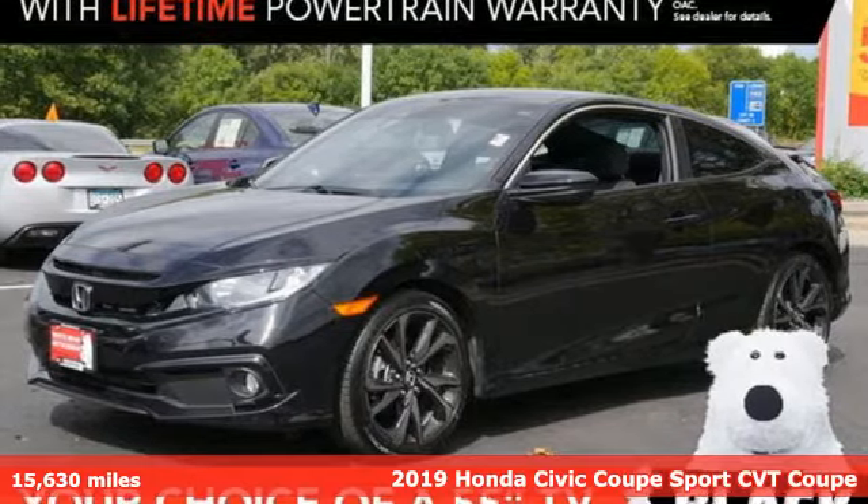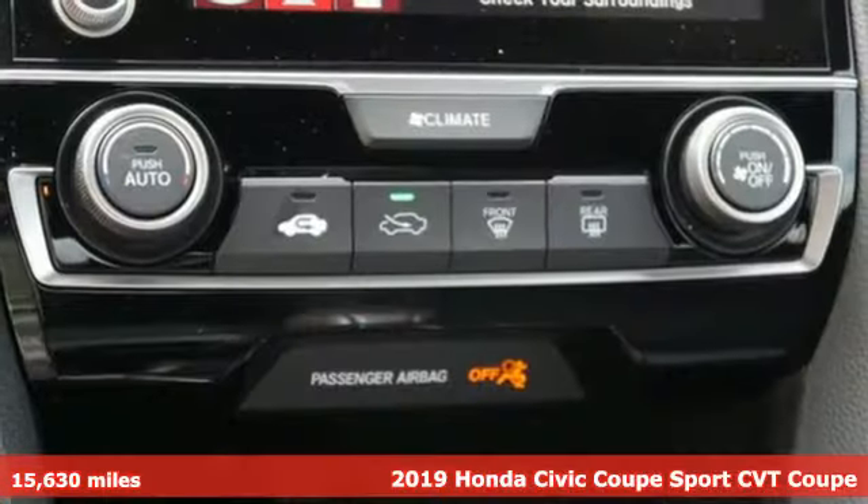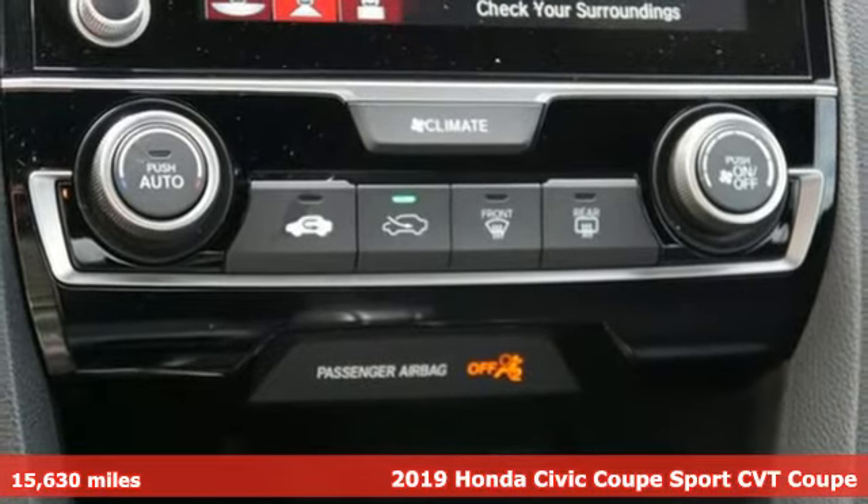Here's a certified 2019 Honda Civic Coupe. Get more mileage out of every drive with this Civic.